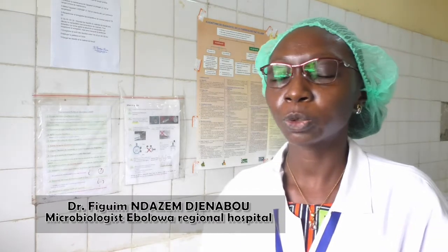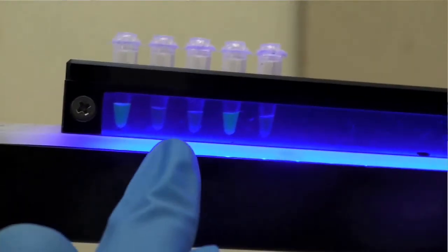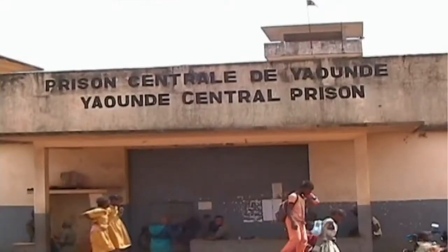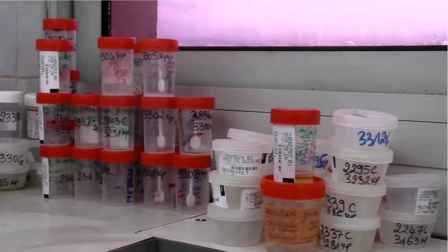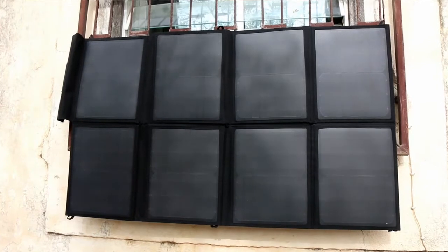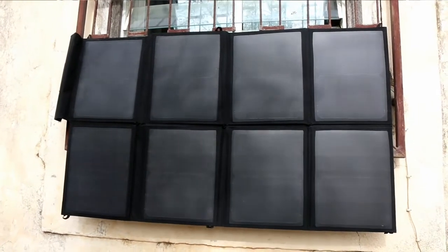These five health facilities, when they have sputum with a negative microscopy result, refer the sputum to us, and thanks to TB LAMP, we can invalidate or confirm the negativity of those samples. From the central prison that we visited, we took about 800 sputum samples, and in seven working days, we had all our results.